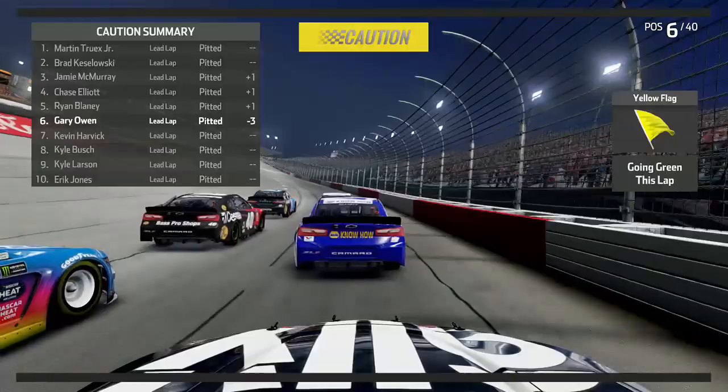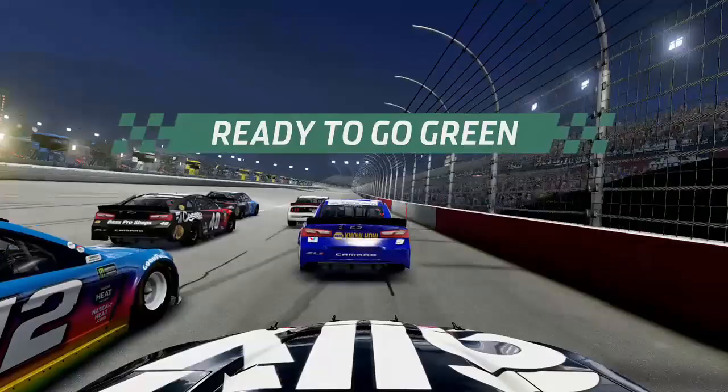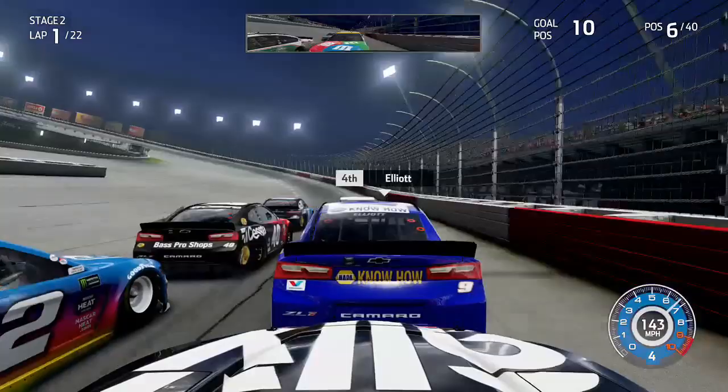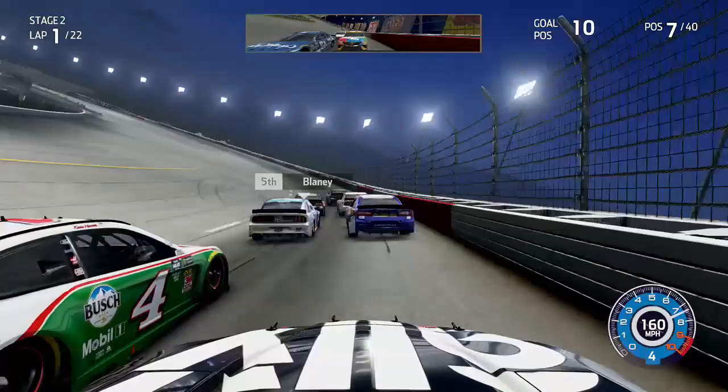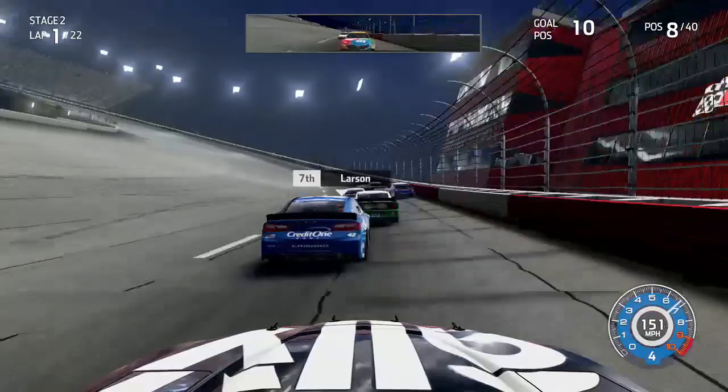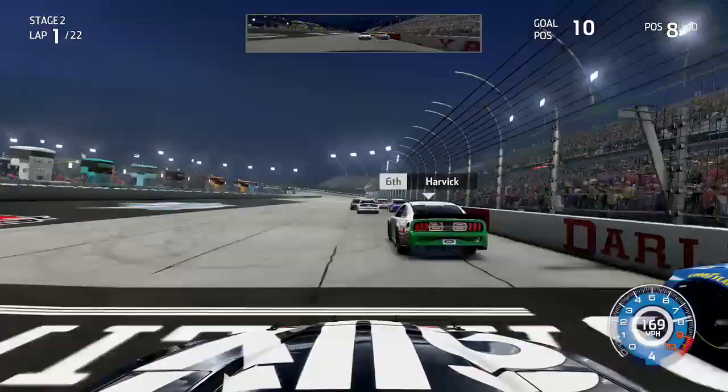It's Truex and Kozlowski on the front row with McMurray and Elliott on row two as the green flag is up and we are back underway for stage two. McMurray gained a good group of points on Daniel Suarez, who holds that last playoff spot. There's also Cody Ware trying to make it into the top 30 in points — he's only about 20 points out and if he gets in he'll be back in the playoffs. Larson takes over a position from me but I battle back alongside the 42 of Larson down the front straightaway.